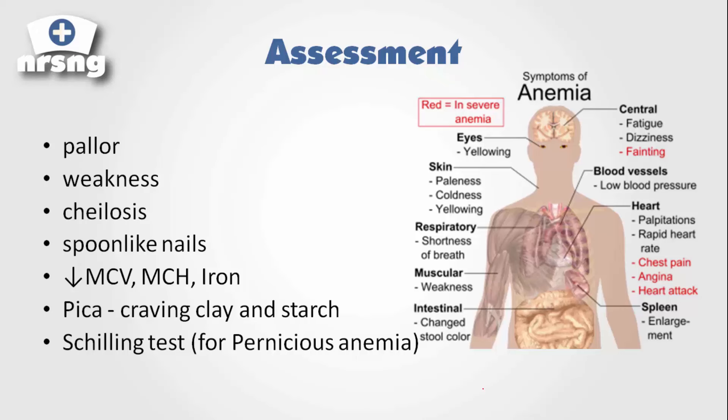What are the assessment findings we'll see with a patient who has anemia? Regardless of the cause, we're going to see pallor, weakness, and cheilosis — which is cracking in the corners of the lips. The patient will also have spoon-like nails, where the nail curves downward in a spoon shape.